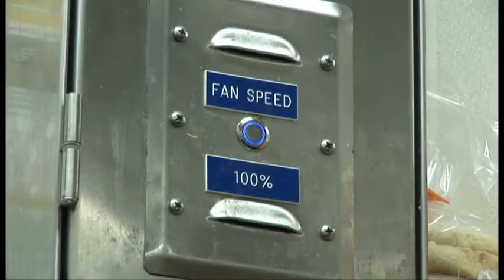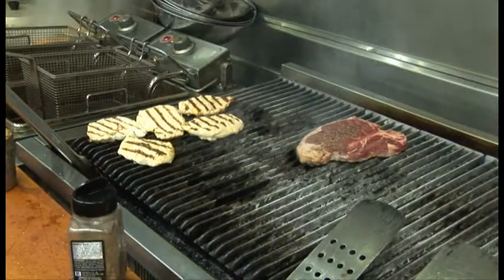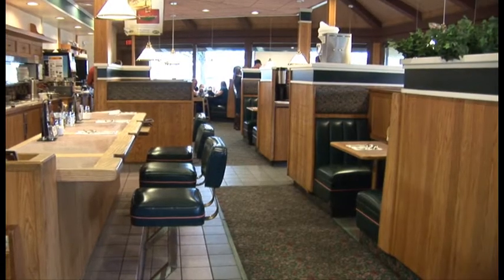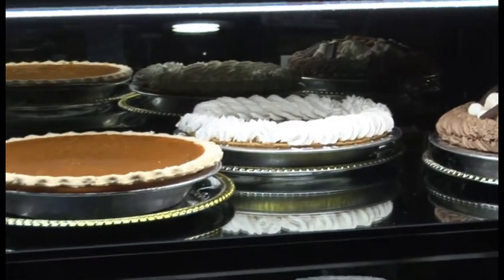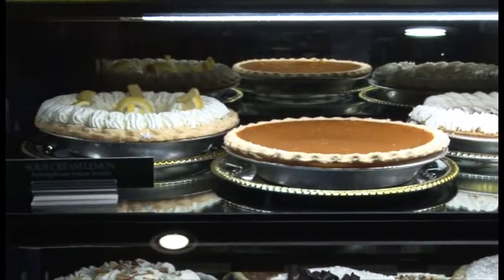The biggest benefit that the DCV has shown us is the reduction of electrical usage. This location alone is down 5% in kilowatts year over year. Within the district, it's the highest reduction of the seven stores, whereas the company has remained flat on the whole. They have reduced their electrical by 5%. The savings from that reduction go back to the bottom line, which increases our managers' bonuses.